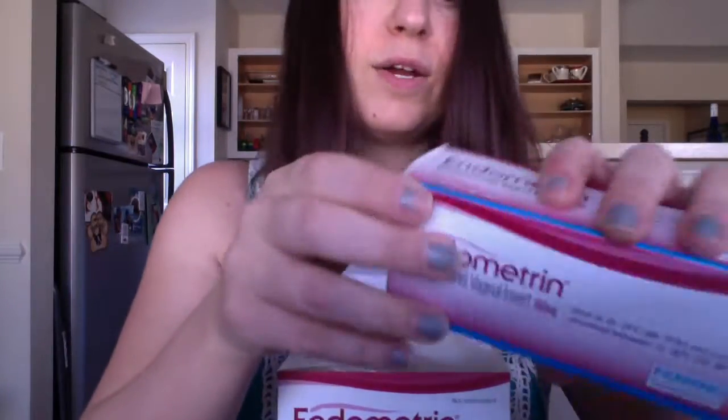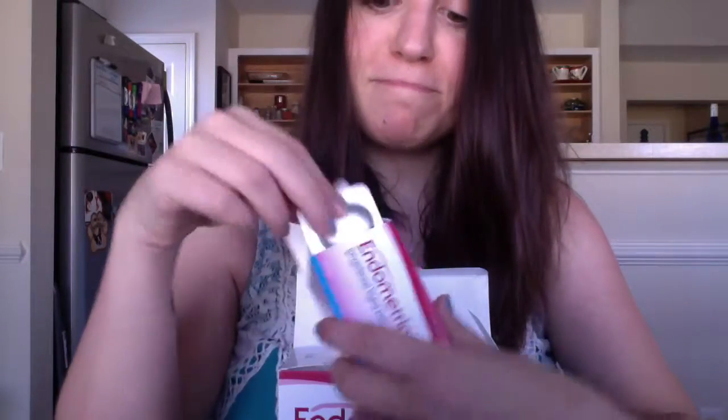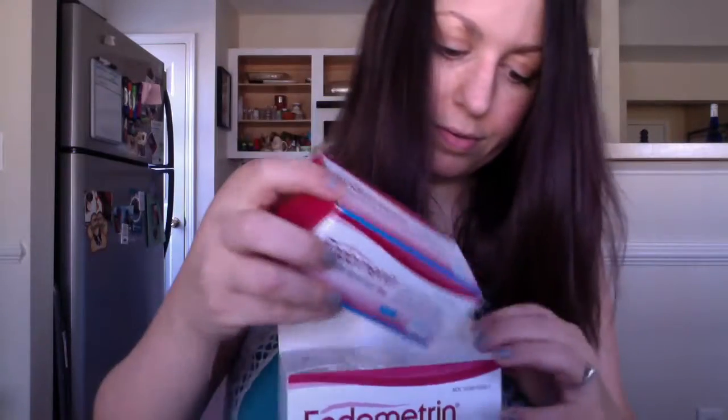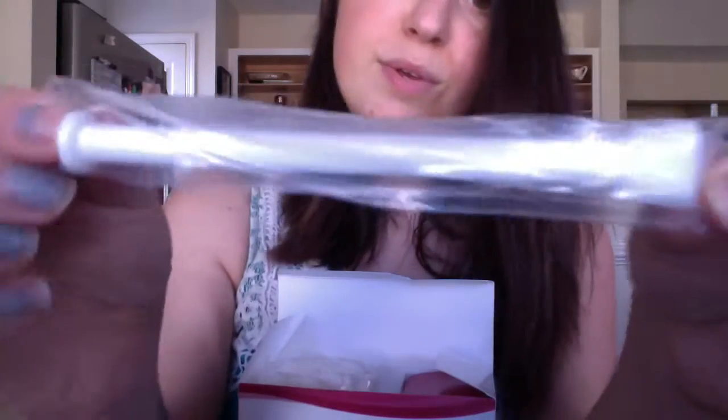I'm going to be doing instructional videos for these. The next thing I was prescribed is Endometrin — so exciting. These little fellas are going to be put up my lady parts. This is for after egg retrieval, and these are what you use to put them up there.